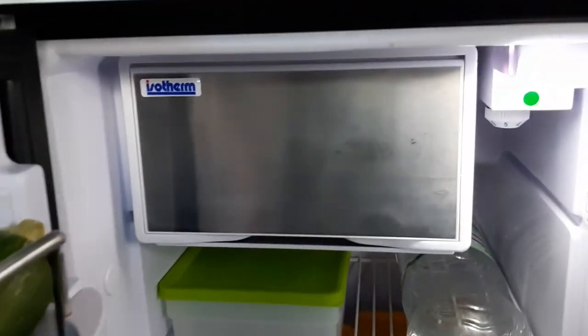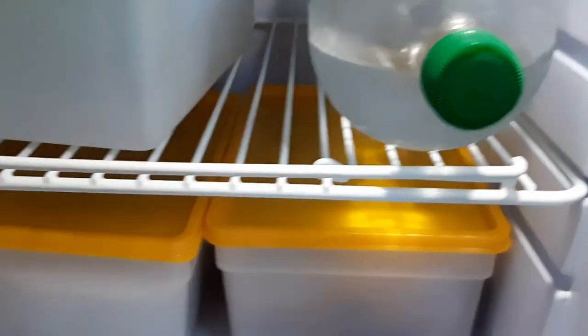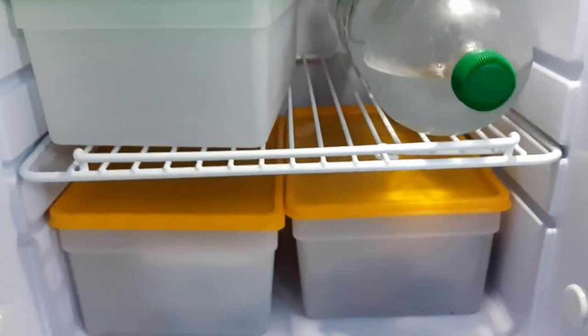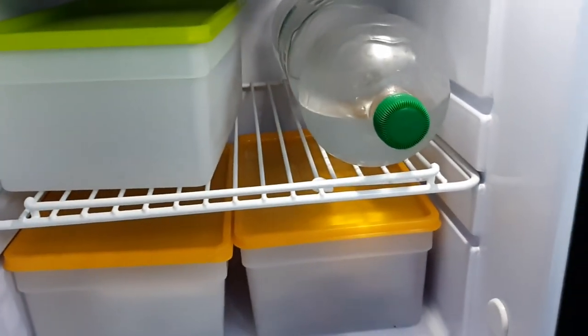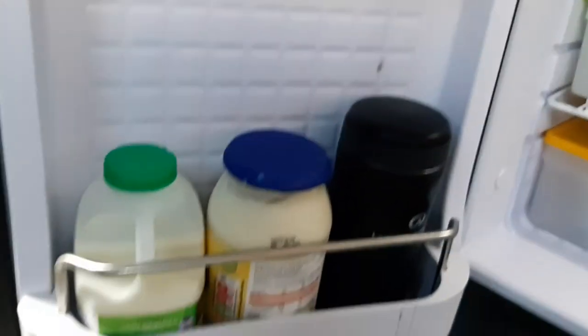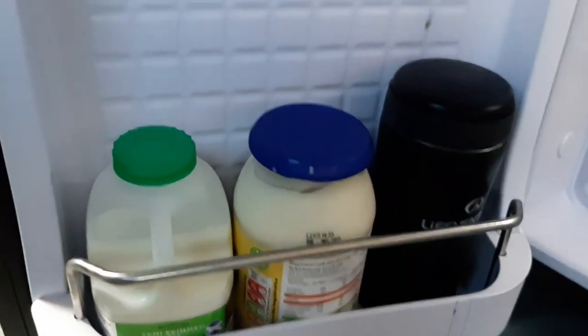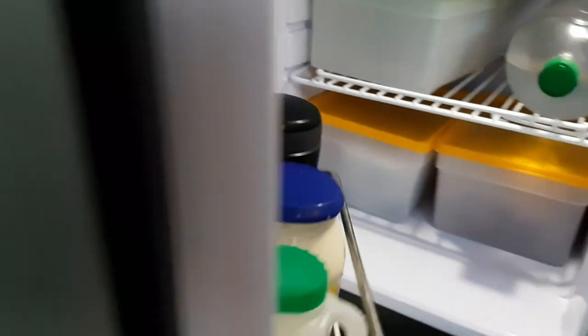Below the sink we have the fridge, and it has actually got a little freezer in it as well, which I'm not currently using. At the moment I've put three boxes in which fit very nicely and stop food sliding around too much. There's some cold water in there, and in the door some milk and mayonnaise, and a courgette there waiting to be used. So that's the fridge.